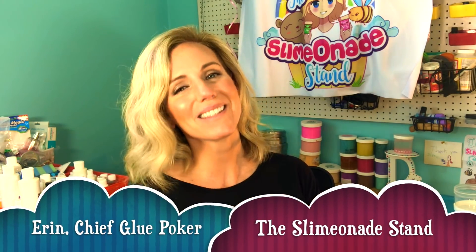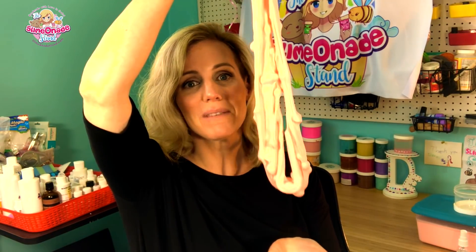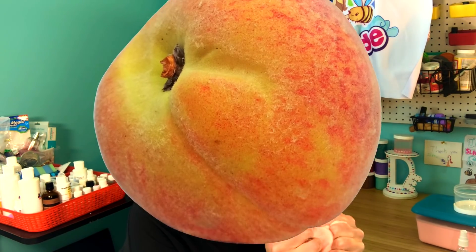Hey guys, welcome to my second ever legit video here on the Slimeonade Stand's brand new YouTube channel. Today I will be talking restock. I am here with one of my brand new slimes — this is my little mochi. It is a super satisfying pom-pom slime with a very thick base texture. It is scented with one of my favorite scent blends I think I've ever made: honeydew melon, fresh peach, and marshmallow fluff. Trust me y'all, you need this one.